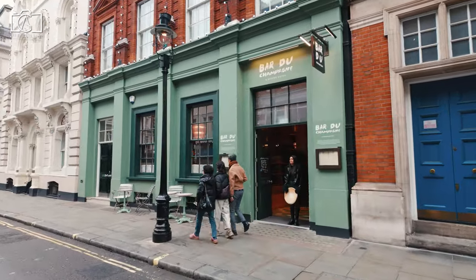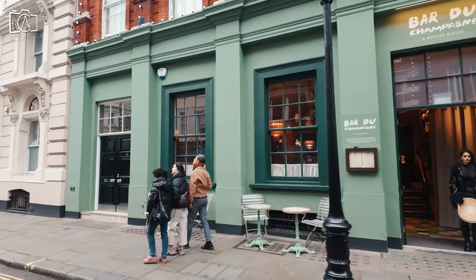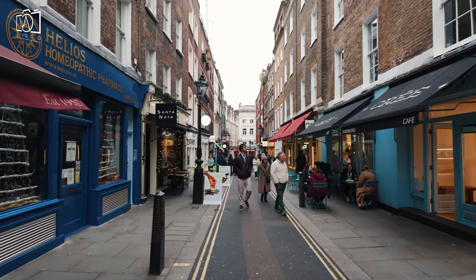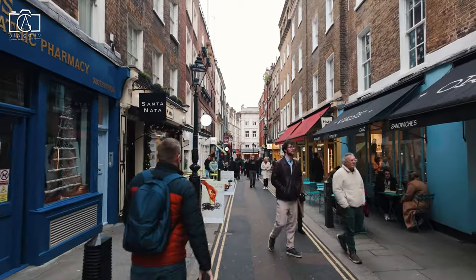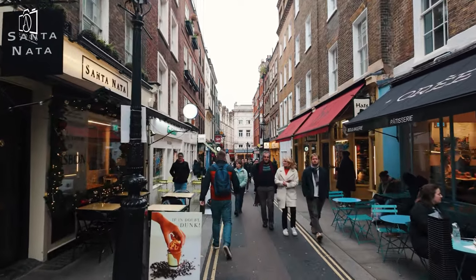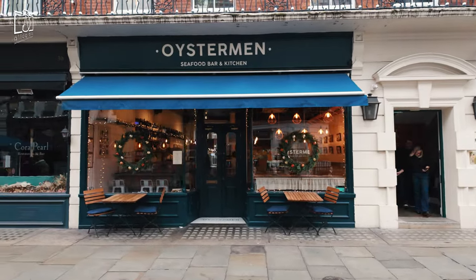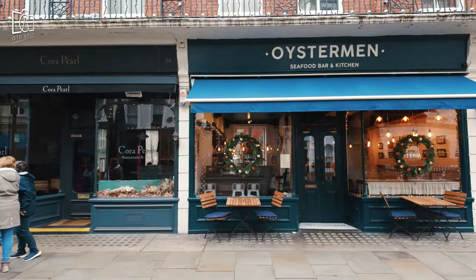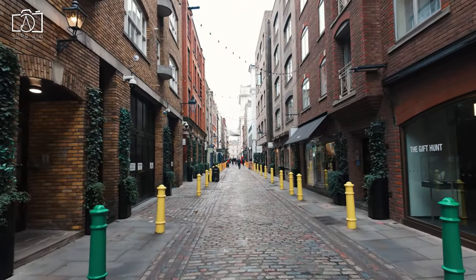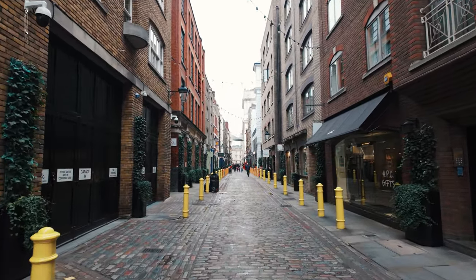When looking for accommodation around Covent Garden, visitors are spoiled for choice with a range of options to suit various preferences and budgets. Luxury seekers can find high-end hotels offering exquisite rooms and top-notch services, many of which are housed in historic buildings adding to their charm. For a more midrange budget, there are numerous boutique hotels and well-known chains providing comfortable and stylish accommodations. Budget-conscious travelers can also find more affordable options, including cozy guest houses and hostels that offer a friendly, communal atmosphere.